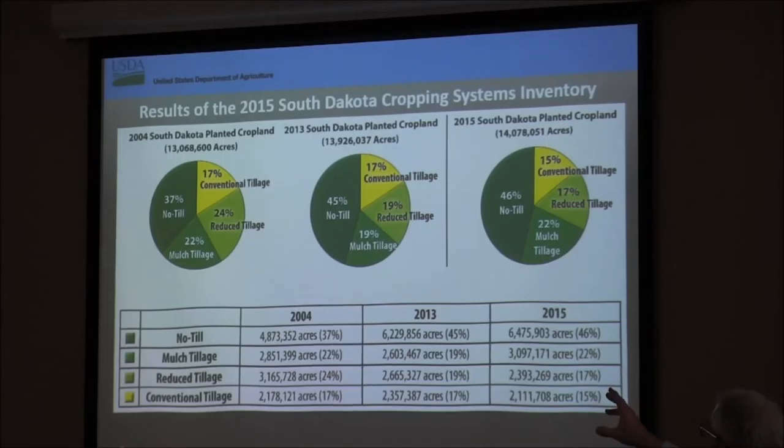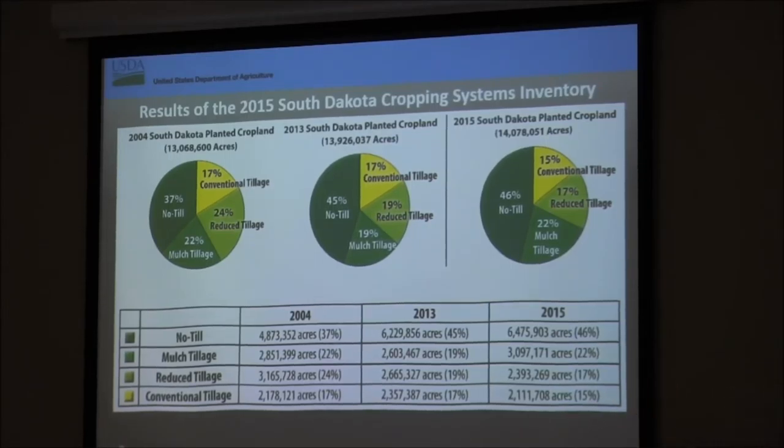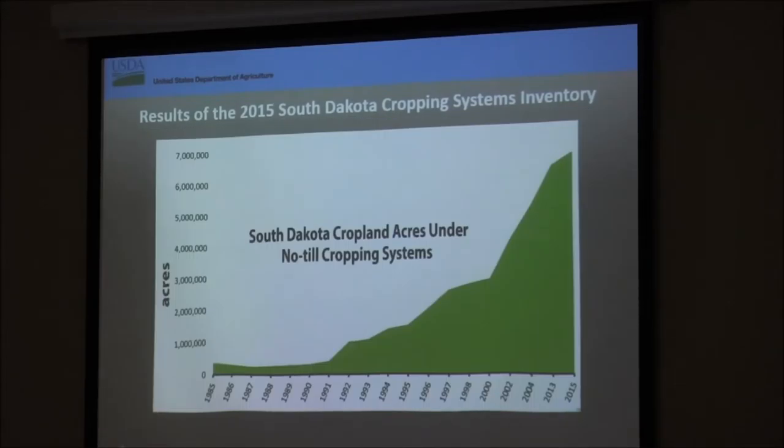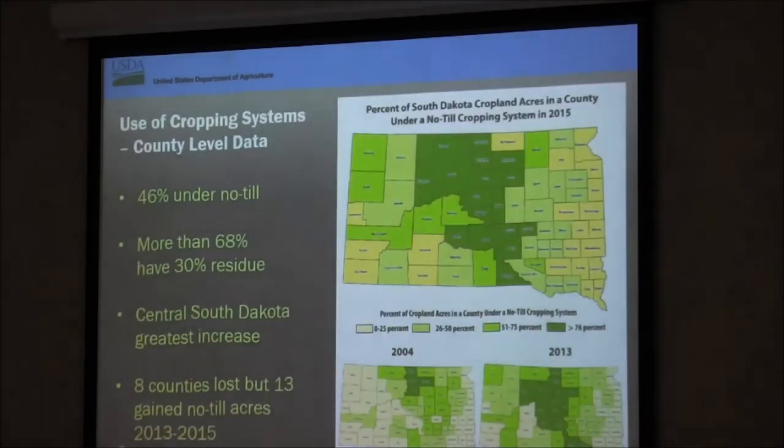We're losing acres out of the other tillage types, and that's okay — that's a normal progression. You can see on the graph, looking from roughly 1985 when the Food Security Act was passed and we were asked to write highly erodible plans with producers, the change that's happened with no-till. It'll be neat to think back and see if we were a part of that revolution.